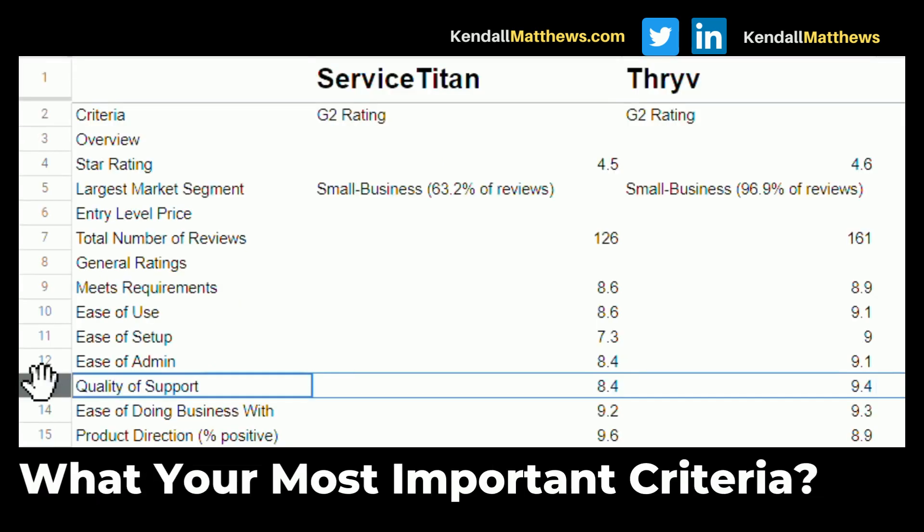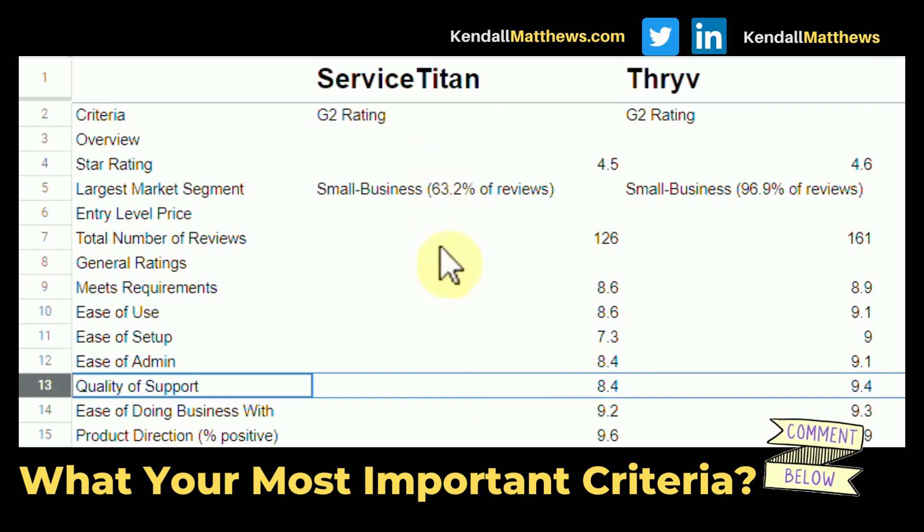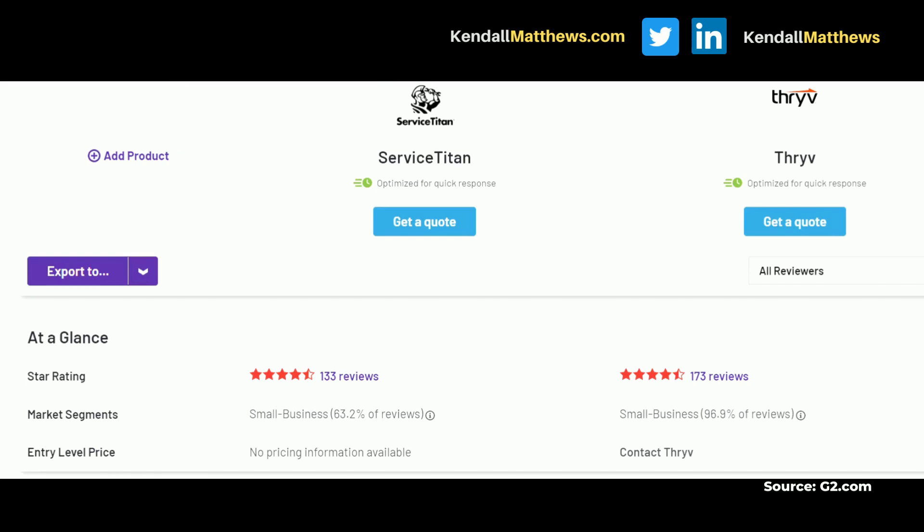Quality of support is very important when you're looking at CRM software. Both of these numbers are good, but you always want to dig down and see what people are actually saying about the platform they're using. Here's a comparison showing the star ratings — 133 reviews for Service Titan and 173 reviews for Thrive CRM — these are actual true customer reviews.